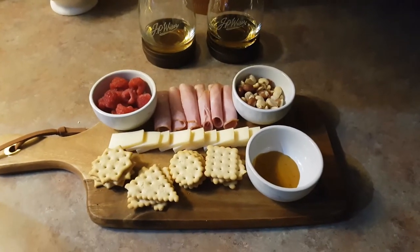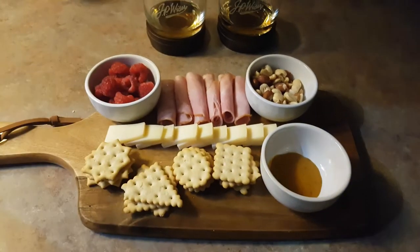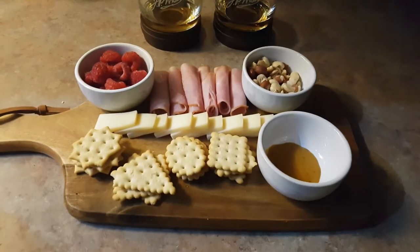All righty, and here it is all finished. You got your crackers and your cheese and your meats, and just a little sippy sippy to go with it. So that brings us to the end of Vlogmas day one. I hope you guys enjoyed yourself.